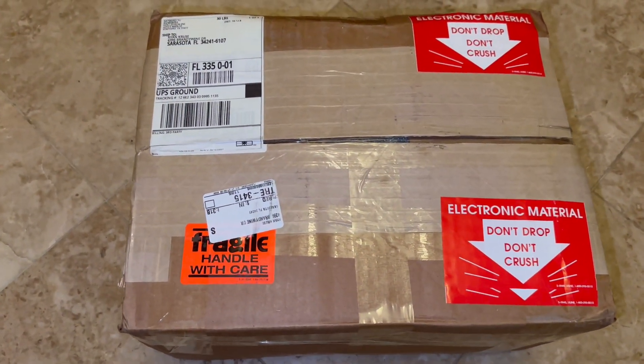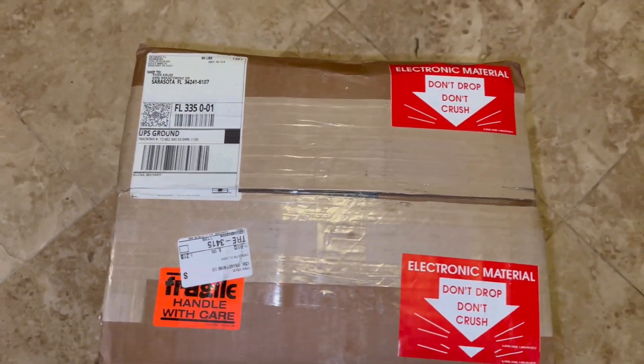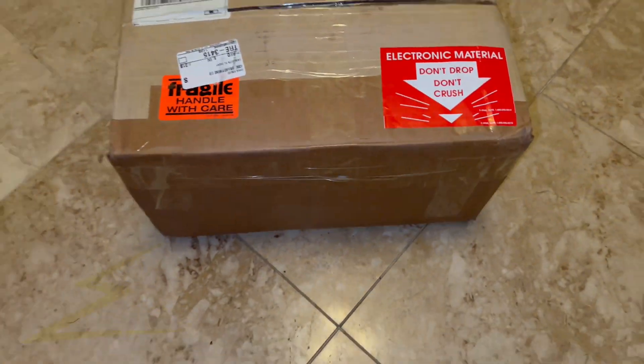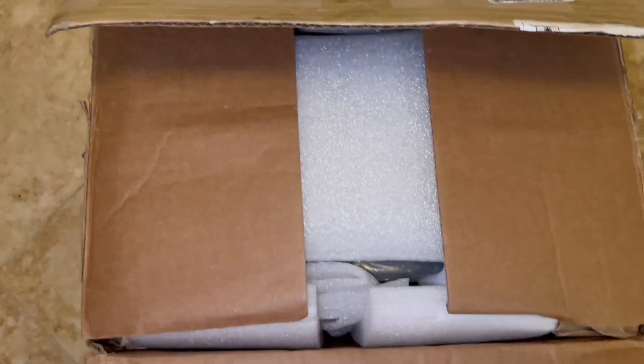Yes, sir. Eon Lithium coming through in the clutch. Thank you, Raymond. Alright, let's see what we got here.